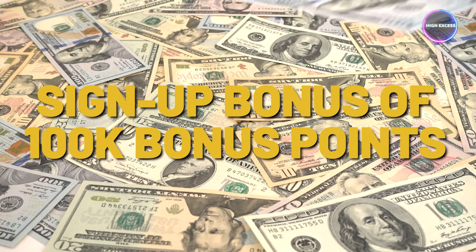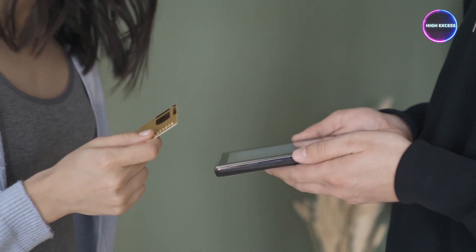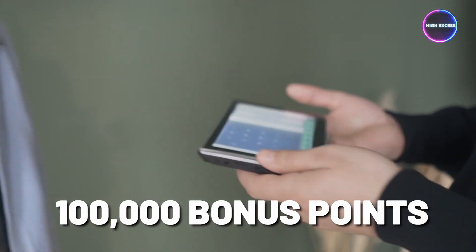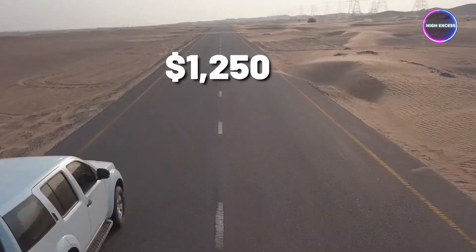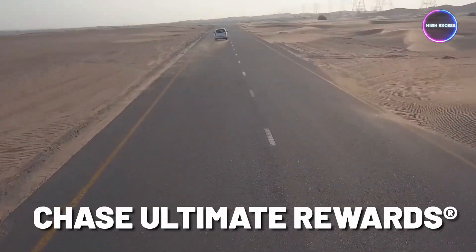One of the most enticing features of the Chase Ink Business Preferred Card is the impressive sign-up bonus of 100,000 bonus points. By spending $8,000 on purchases within the first 3 months of account opening, you can earn a whopping 100,000 bonus points.